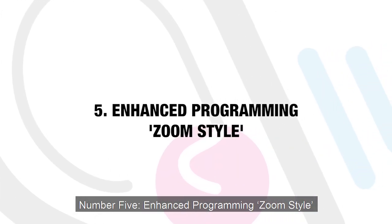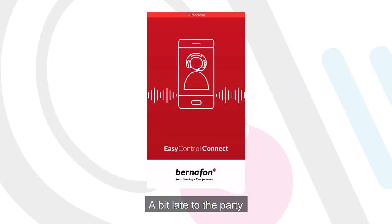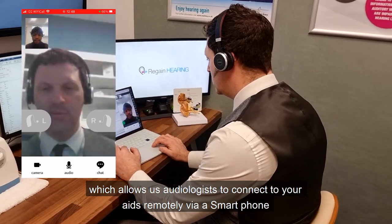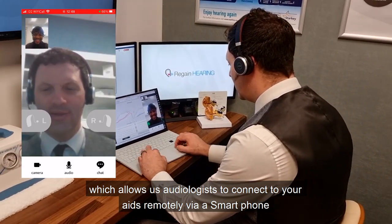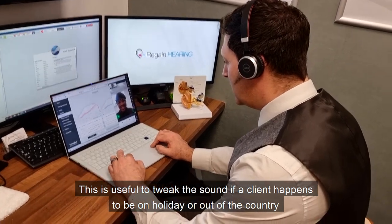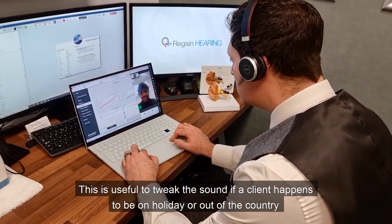Number five: enhanced programming, Zoom style. Bernafon have finally provided a remote care function which allows us audiologists to connect to your aids remotely via a smartphone. This is useful to tweak the sound if a client happens to be on holiday or out of the country.